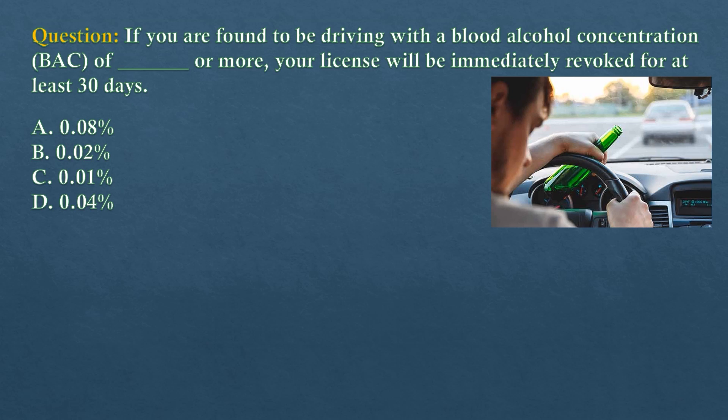Question. If you are found to be driving with a blood alcohol concentration (BAC) of dash or more, your license will be immediately revoked for at least 30 days. Option A: 0.08%. Option B: 0.02%. Option C: 0.01%. Option D: 0.04%.